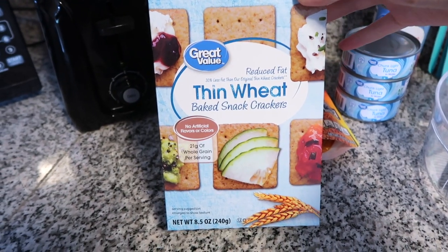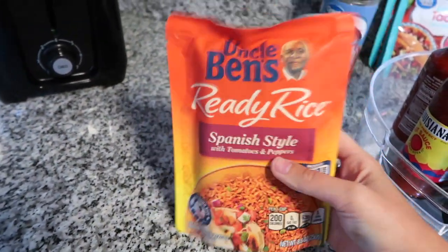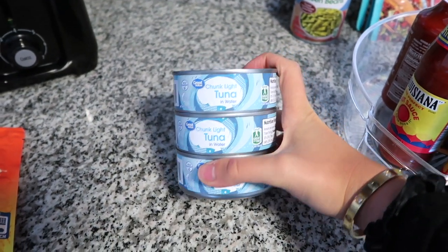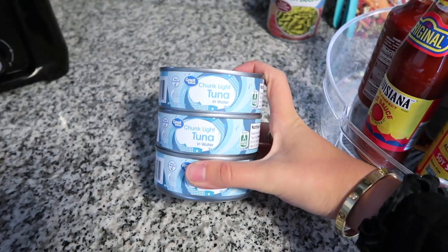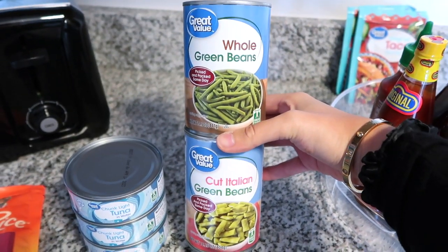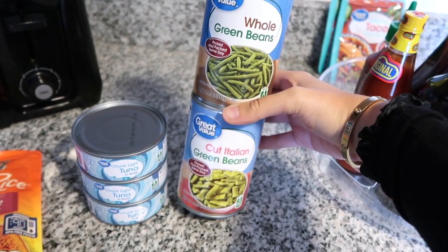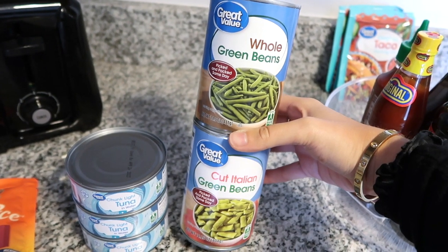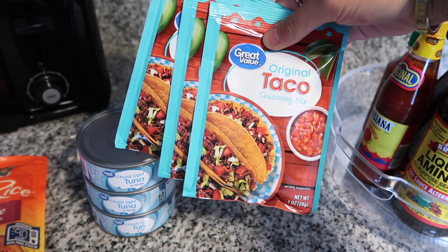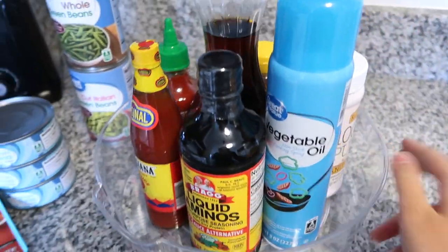We have some reduced-fat thin wheat crackers, then some Spanish-style rice — this stuff is so good, my mom normally makes it. We're going to have it when we do chicken fajitas later in the week. I got chunk light tuna — I know that's a bit weird but I honestly really like tuna. I also got canned green beans; I know they're so much better fresh, but I like having them as backup in case I can't get to the store. And then some taco seasoning to go with the Spanish rice.